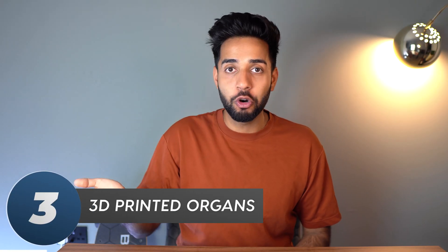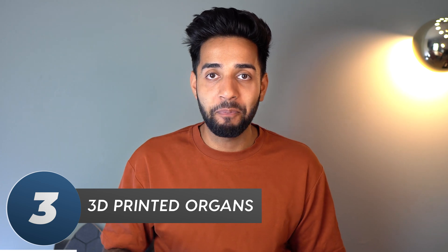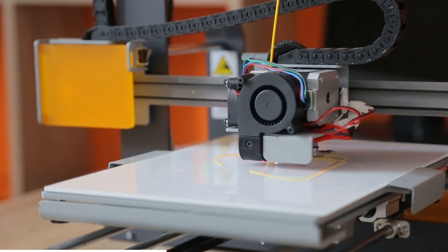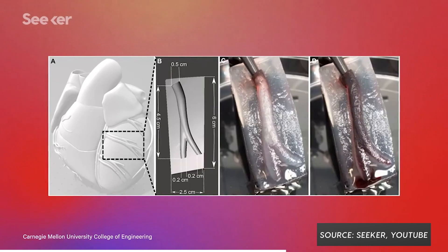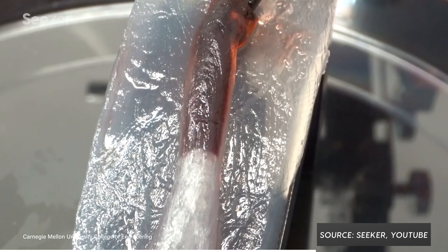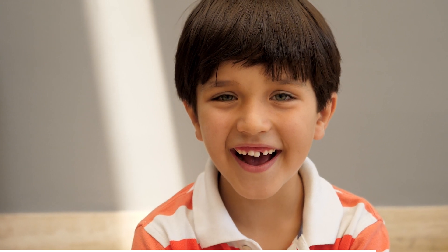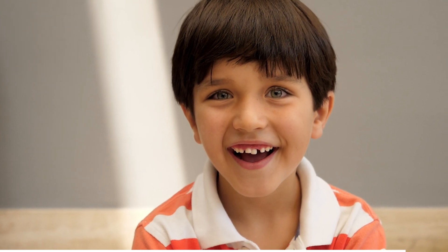Number three is, of course, 3D printed organs. People are 3D printing everything now — I watched a video of a guy who 3D printed a whole house. But now we can actually 3D print organs. The only organs that have actually been printed and transplanted are bladders. A young boy called Luke, aged 10, received a 3D printed bladder made from his own cells. Does this not scream Star Trek?